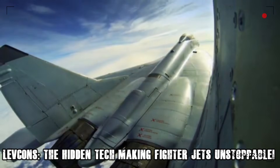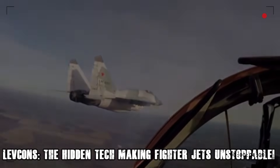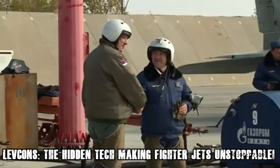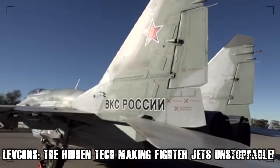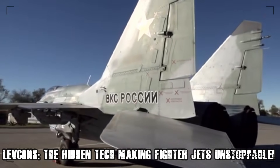But what do you think? Are LEVCONs the future of aerial combat, or will new technologies replace them? Let us know in the comments below, and don't forget to like, share, and subscribe for more mind-blowing military tech breakdowns.